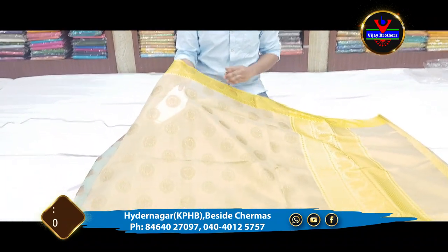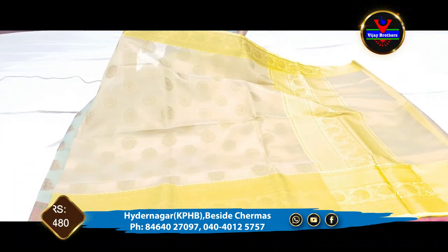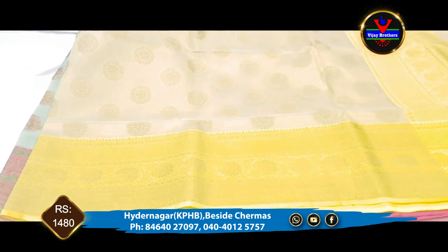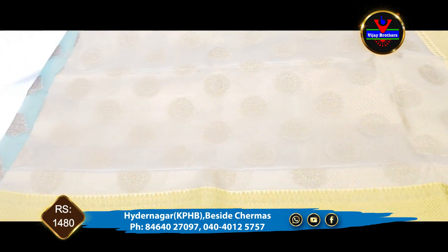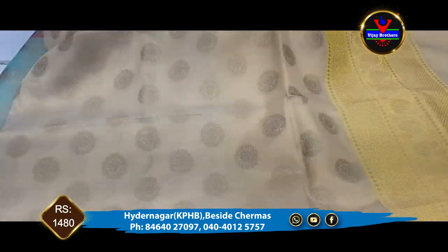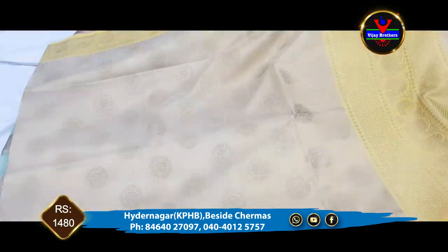For the next saree, we are looking at the organza material. The complete saree is a half white, gold shiny. The middle part also has round motifs — we have a lot of round motifs.